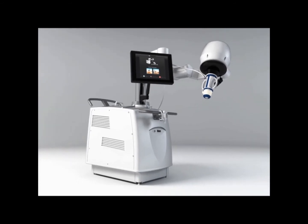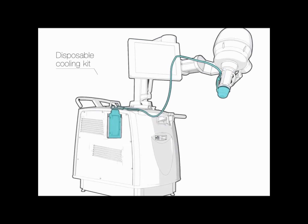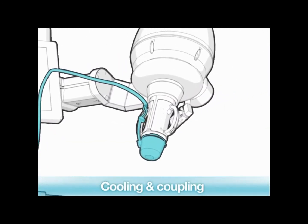The treatment with the Ecopulse is a four-step procedure. First, the device is set up for treatment. Before each treatment, a disposable kit is installed on the device. This patented system is a technological breakthrough that ensures cooling and coupling functions.